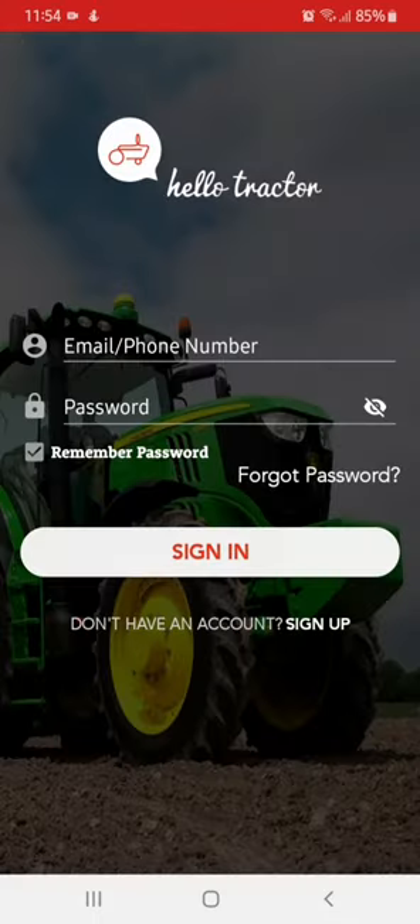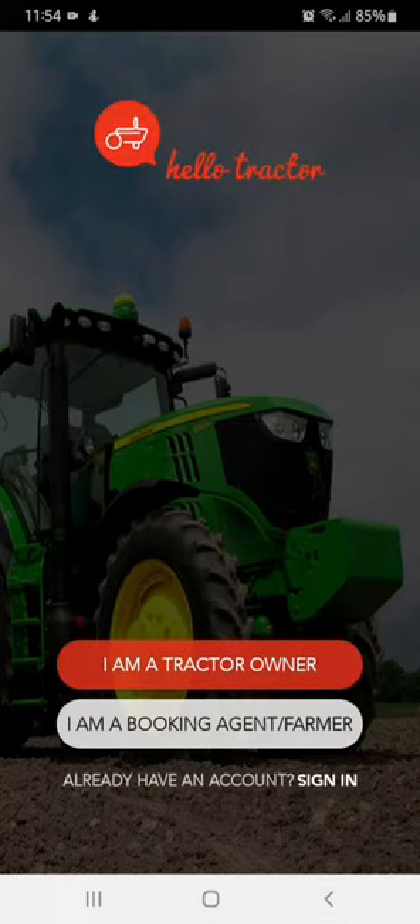On this page, you will be asked to sign up to create an account. Select 'I am a booking agent.'